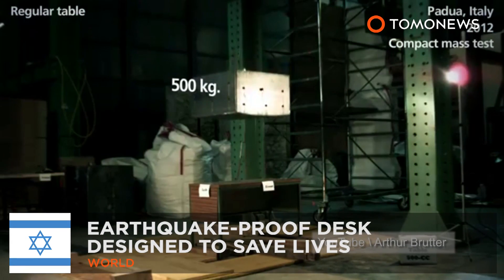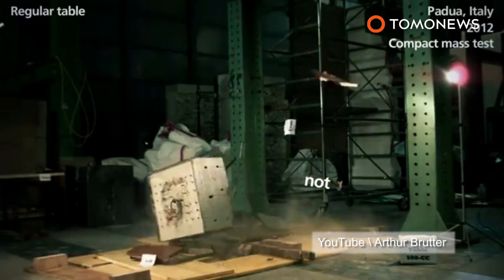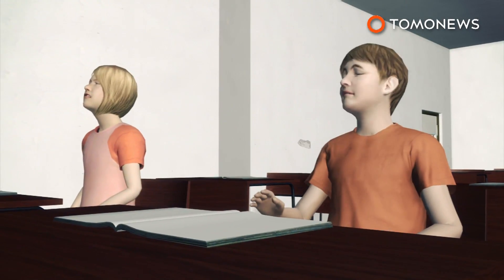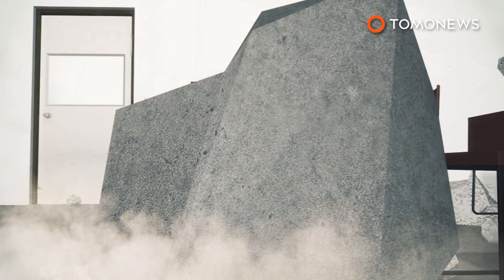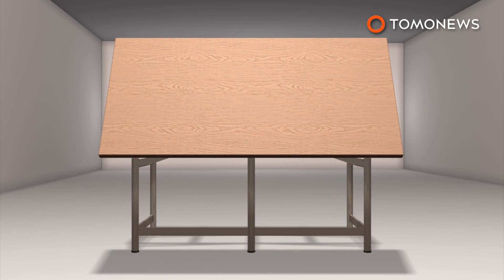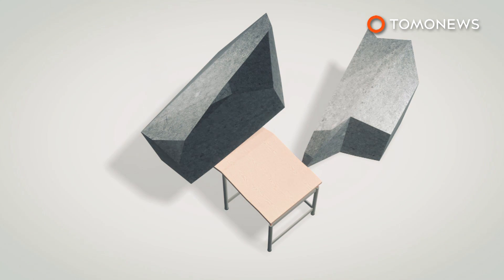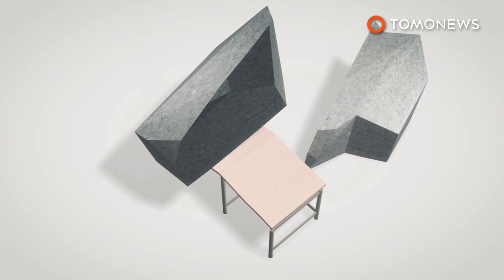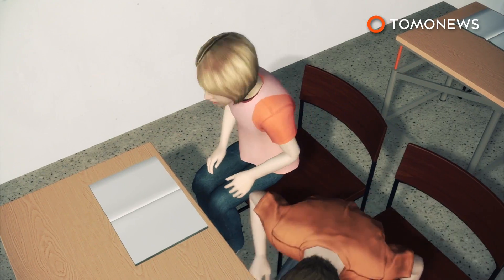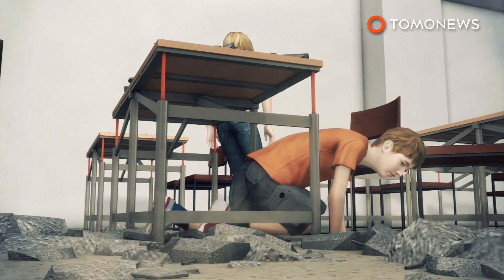Two Israeli inventors have come up with a design for an earthquake-proof table they hope could save thousands of lives in quake-prone developing countries. During earthquake drills, children are usually informed to hide under their desks — potentially deadly advice if the desk is not strong enough. The earthquake-proof table consists of a steel frame with a birch wood tabletop, designed to spread the weight of a significant downforce evenly across the table while dispersing debris to the sides. In tests, it has successfully withstood weights of up to one tonne.